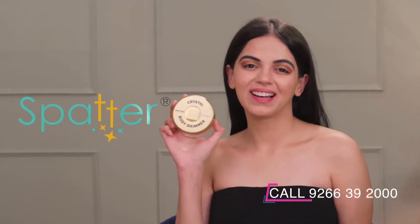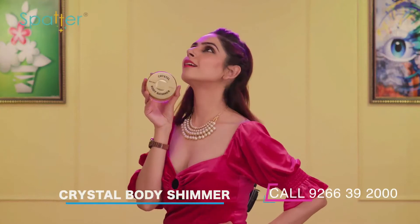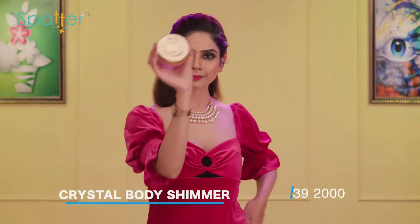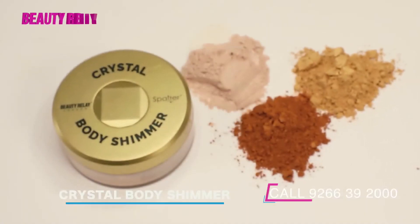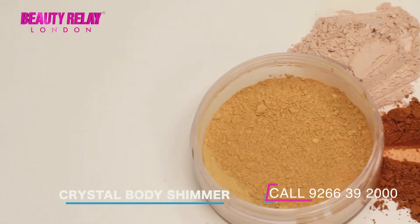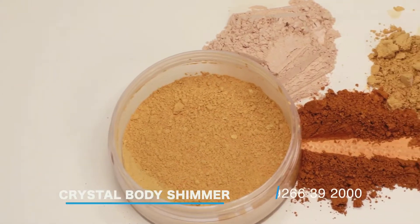It's time to add some glow with Sparta Crystal Body Shimmer. It's an ultra-fine, richly pigmented shimmer body spark that suits her skin tone. Crystal body shimmer are micronized color pigments that are infused with light-reflecting mica.